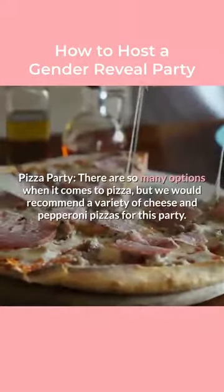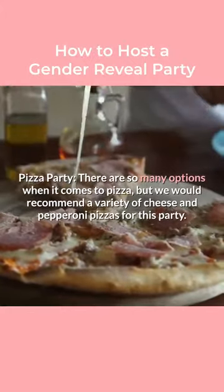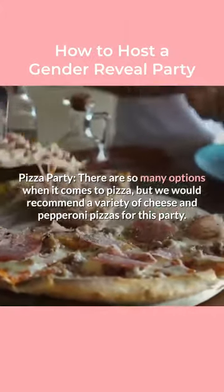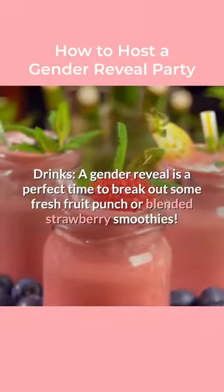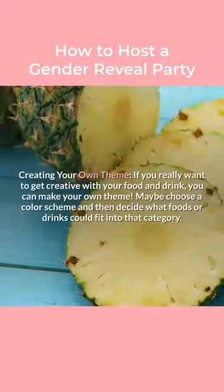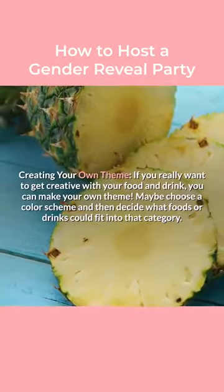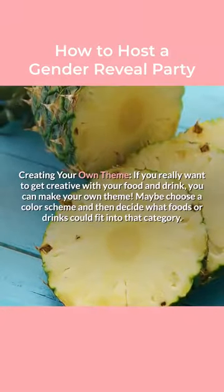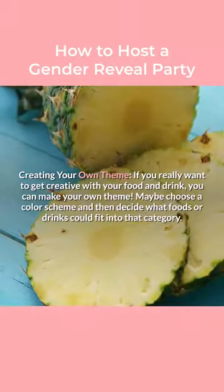Pizza Party: there are so many options when it comes to pizza, but we would recommend a variety of cheese and pepperoni pizzas for this party. Drinks: a gender reveal is a perfect time to break out some fresh fruit punch or blended strawberry smoothies. Creating your own theme: if you really want to get creative with your food and drink, you can make your own theme. Maybe choose a color scheme and then decide what foods or drinks could fit into that category.